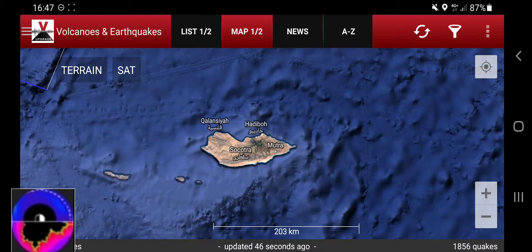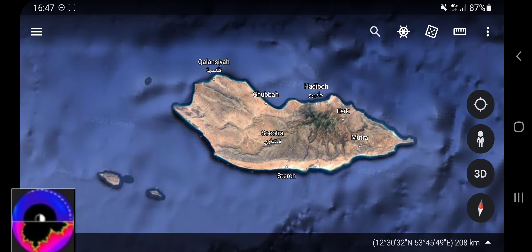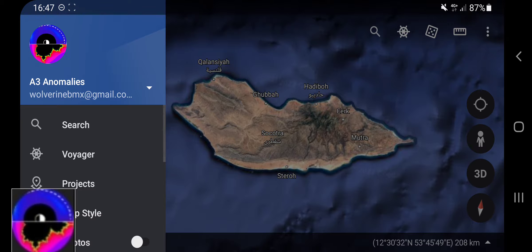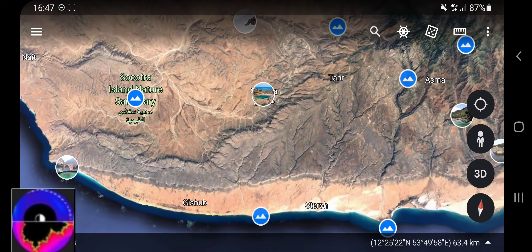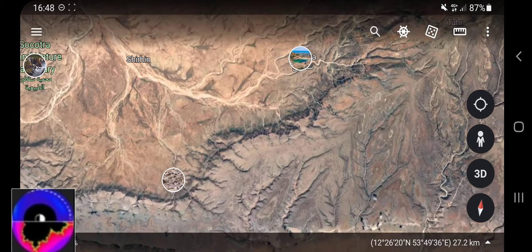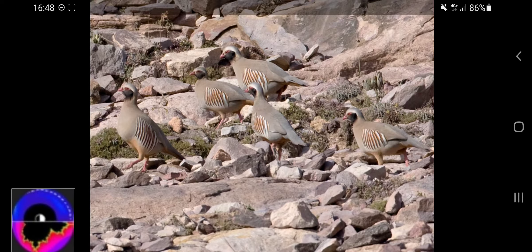Let's have a look at Socotra. I think it's Yemen, I'm not sure, but we'll probably figure it out. I just wanted to show you some things because it's a really, really interesting place — there's birds...